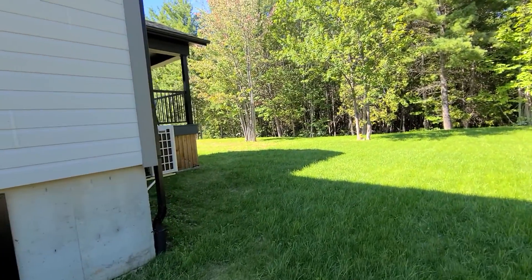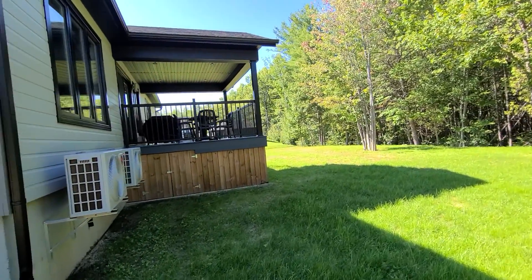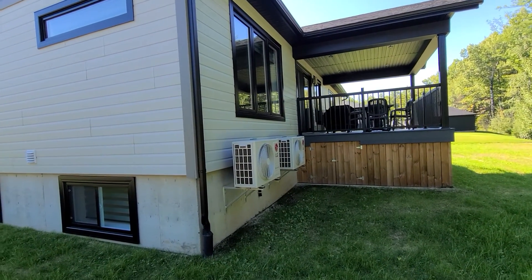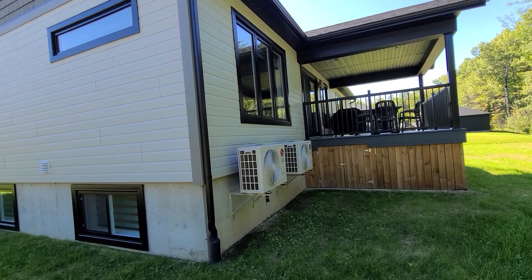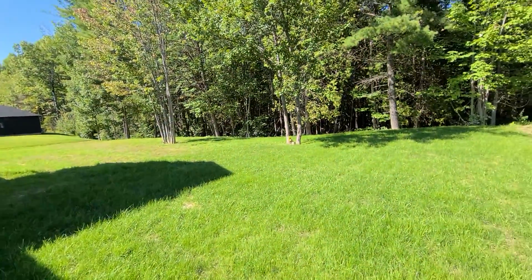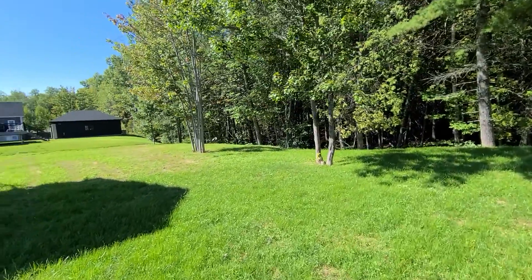Built with efficiency in mind, this house — which in total is over 3,300 square feet with the upstairs and the downstairs — has an average hydro bill, including heating and cooling, of $220 a month, which is really amazing for a house of this size. It's extremely well built and well insulated.